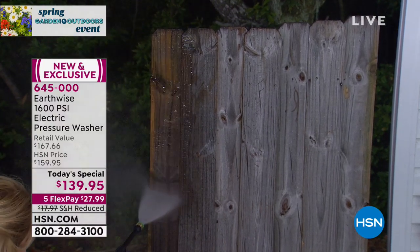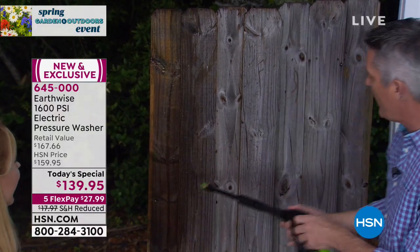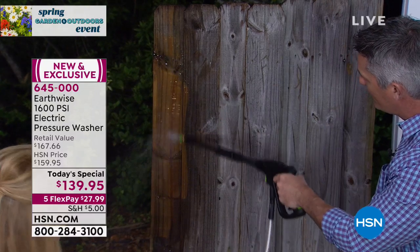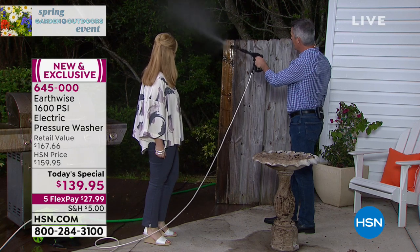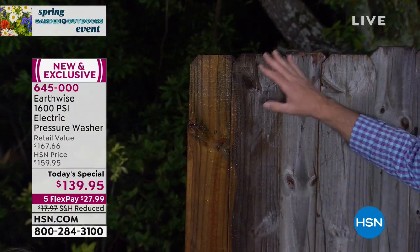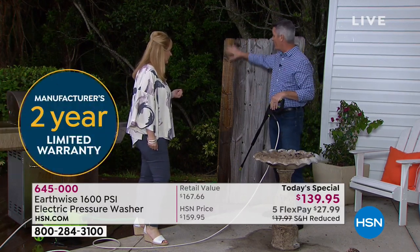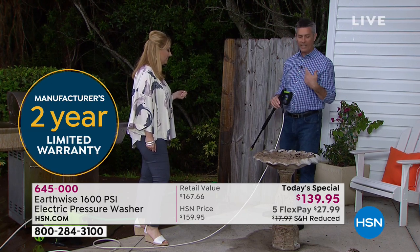I think I'm getting wet. You can angle yourself a little bit so you don't have too much water on you. You see those results — it really is incredible. Imagine what this fence can look like after. We're not talking about two days worth of work. I can finish this whole thing in about 15 minutes. And if you're thinking of repainting, refinishing, staining, or sealing it, you want to pressure wash first.